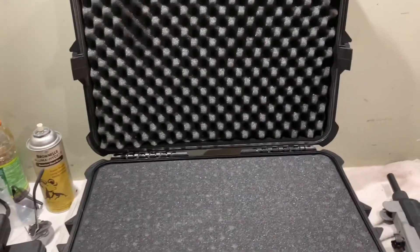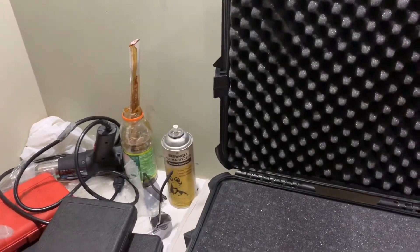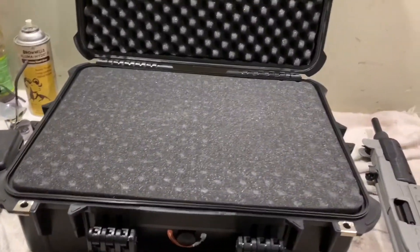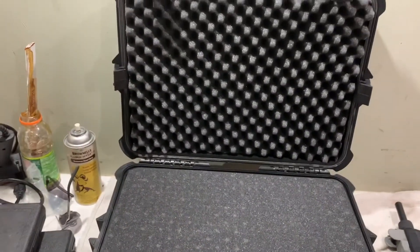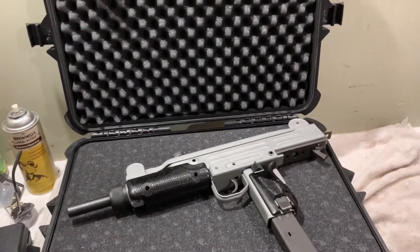For $55, I don't think you can get much better than this, especially because Pelicans are almost $80 to $100. In my experience so far, I'd definitely recommend it, but I really haven't put it through its paces yet. Let me know what you think about this case in the comments down below. Thank you for watching, and have a nice day.